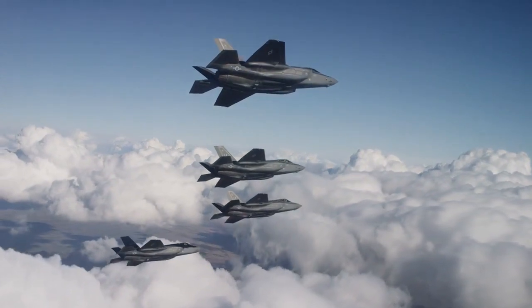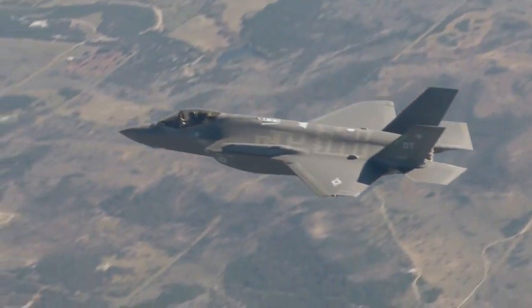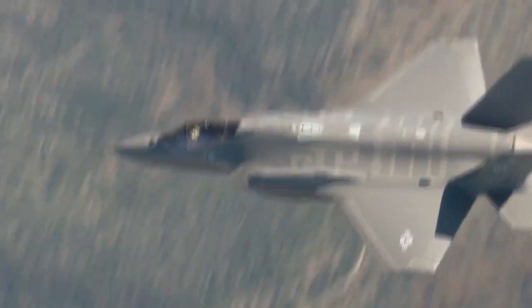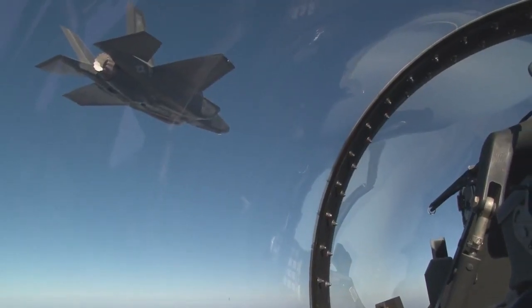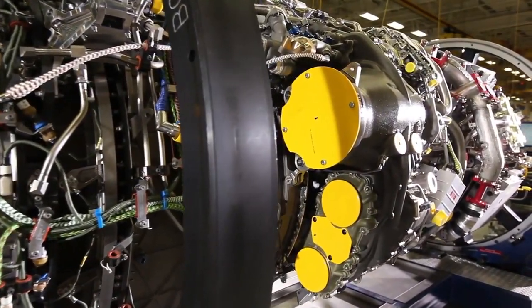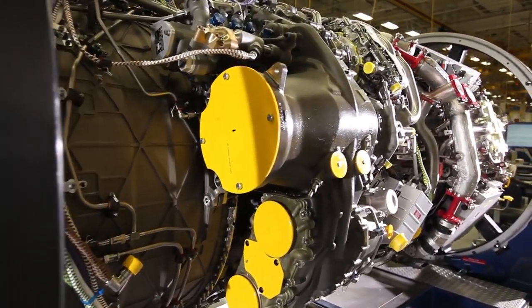F-35 pilots from the United States Air Force, Marines, Royal Navy, and Norway spent the morning at the Royal International Air Tattoo sharing their experiences with the aircraft. A key takeaway is the respect pilots have for the design and build quality of the F-135 engine.